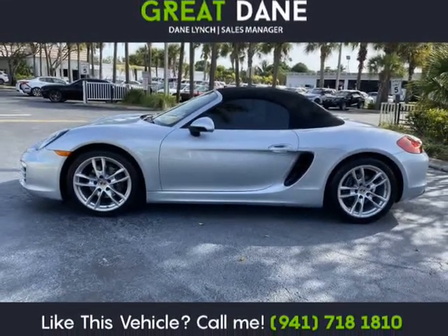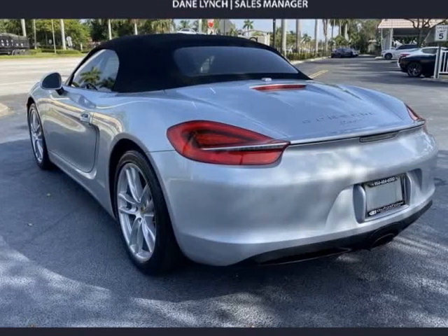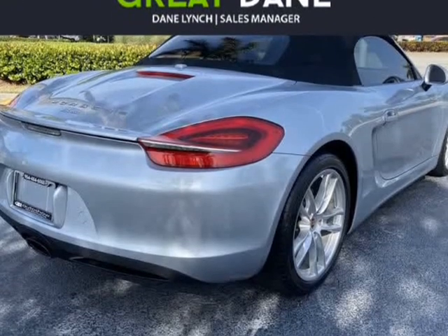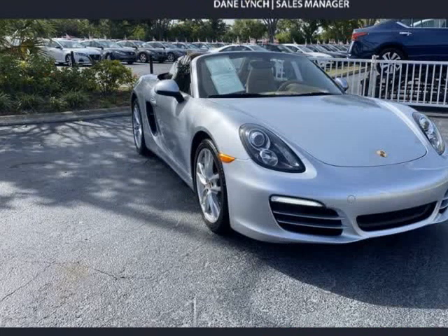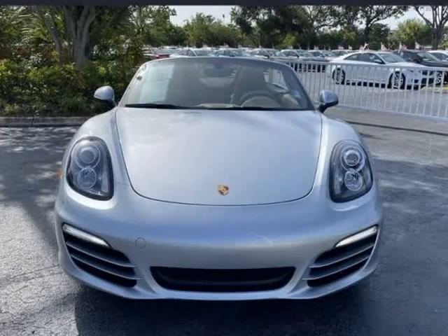Powered by a 2.7-liter six-cylinder producing 265 HP, paired with a six-speed manual transmission to propel you to 60 mph in 5.8 seconds. This mid-engined, rear-wheel-drive convertible helps you attain up to 29 mpg on the highway and features one of the best driving experiences on the market with its masterful suspension tuning.